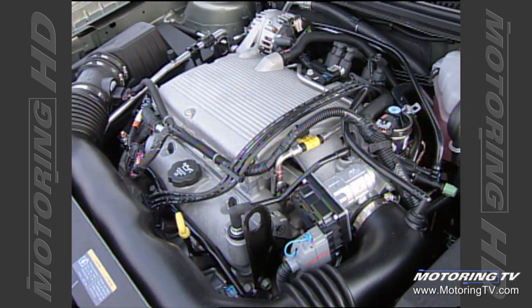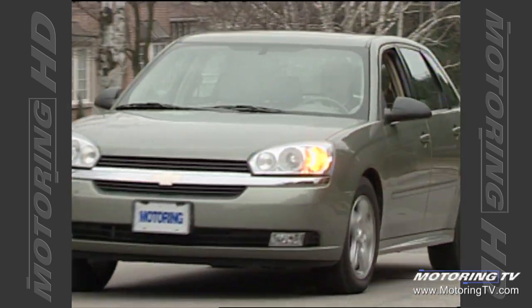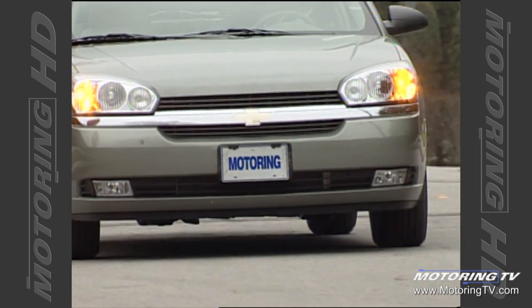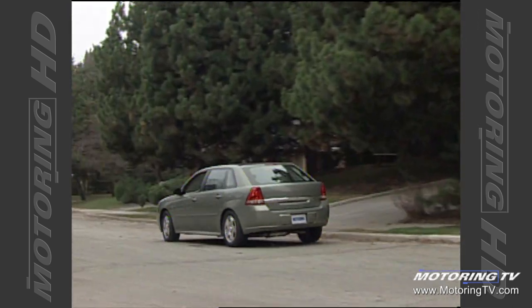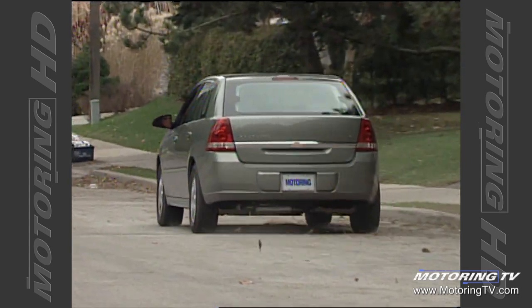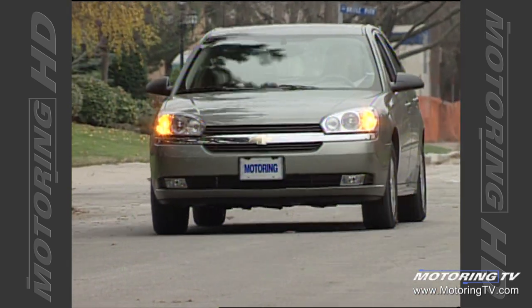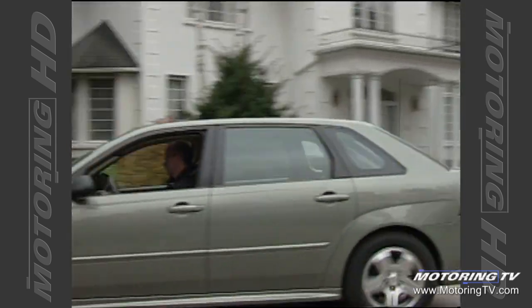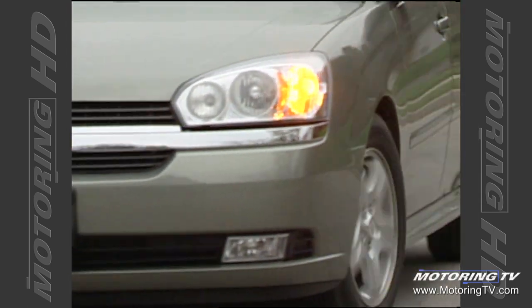About the only so-so bit of engineering on the Maxx is the powertrain. While it is plenty powerful — bringing 200 horsepower and a rewarding 220 lb-ft of torque at a low 3,200 RPM — it sounds a little gruff at the top end. That said, it's nothing to worry about, as this engine is based on GM's bulletproof 3.4-litre motor that has served the General's minivans so well. The only transmission available is a four-speed automatic — a slick-shifting affair that also includes a quasi-manumatic mode, though it only works when low range is selected.